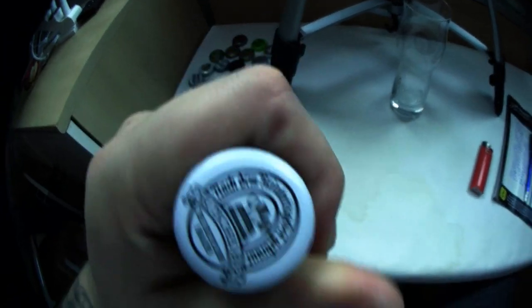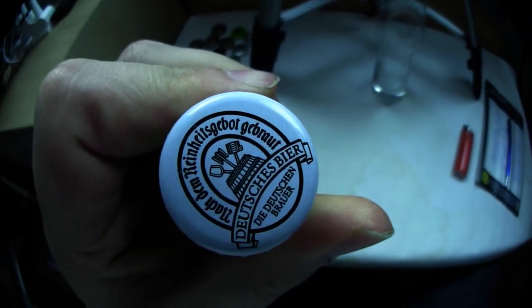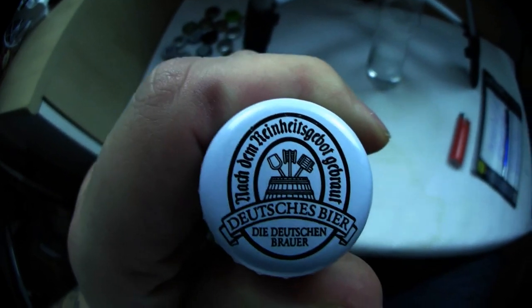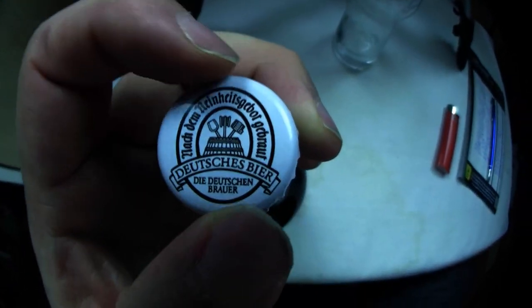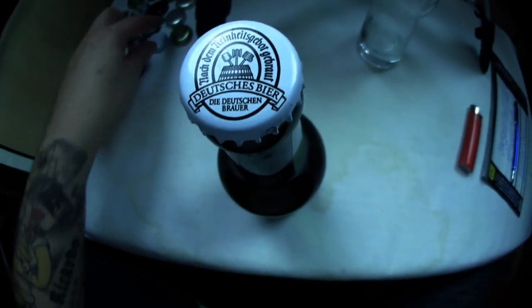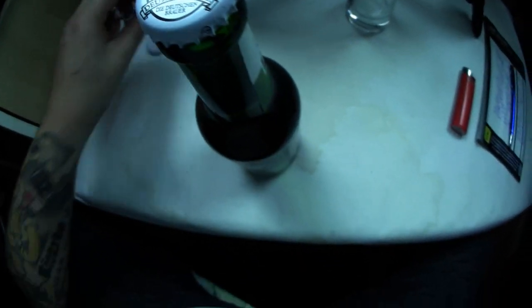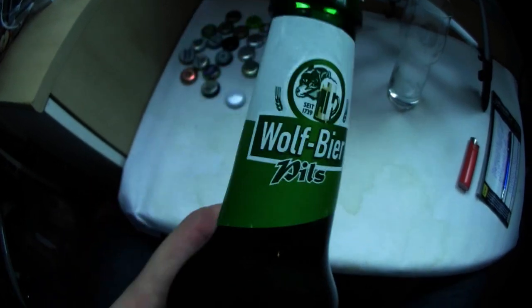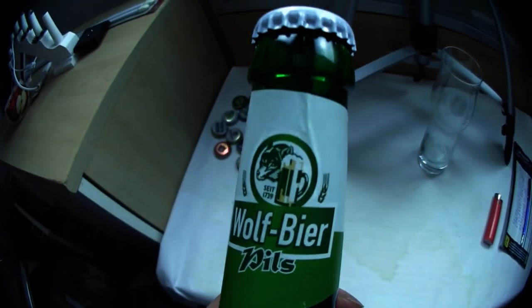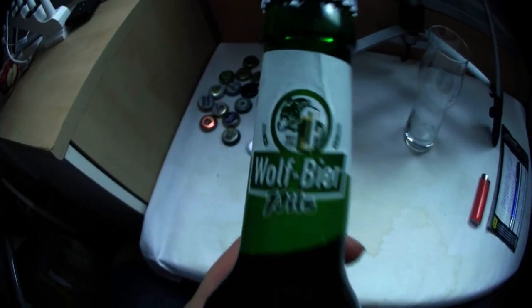Nach dem Reinheitsgebot gebraut — that is a classic German beer, the German brewer. Very detailed — the Deckel especially, the others looked rather plain. Plain but detailed. I like the Deckel a lot. I generally don't like green bottles, but this label with its design, this wolf drinking beer — Wolf-Bier-Pilz.